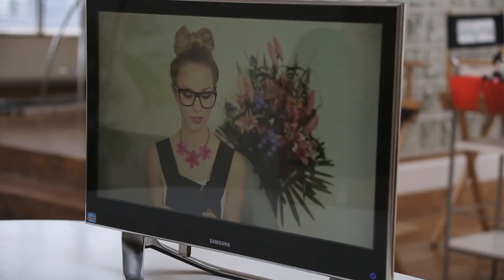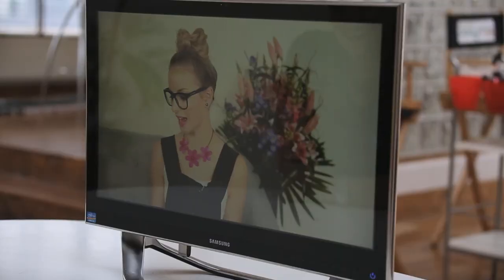Next, I've got MAC Russian Red and this is a matte finish. This is one of my favourite lipsticks ever. It's the most beautiful red. I find Ruby Woo so dry on my lips — it flakes a lot on my lips. And this one, it's matte but it doesn't flake at all. It doesn't come off. It's got a really good stain power on it and it also looks really nice.